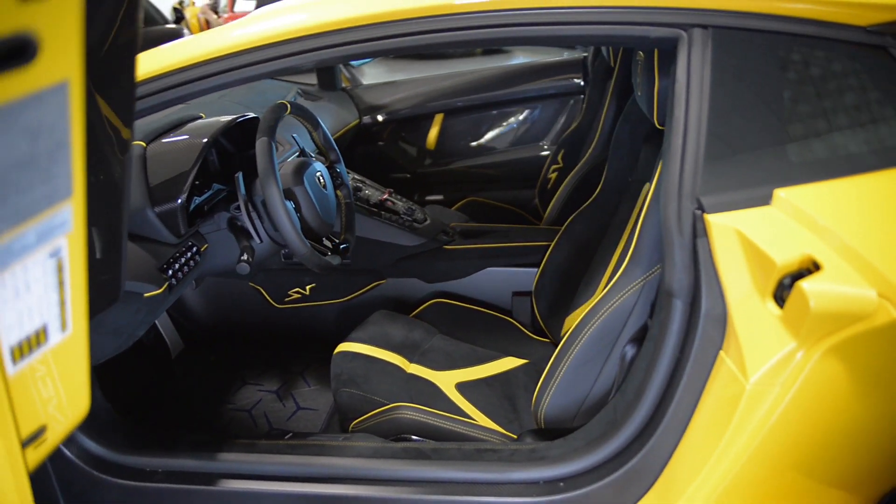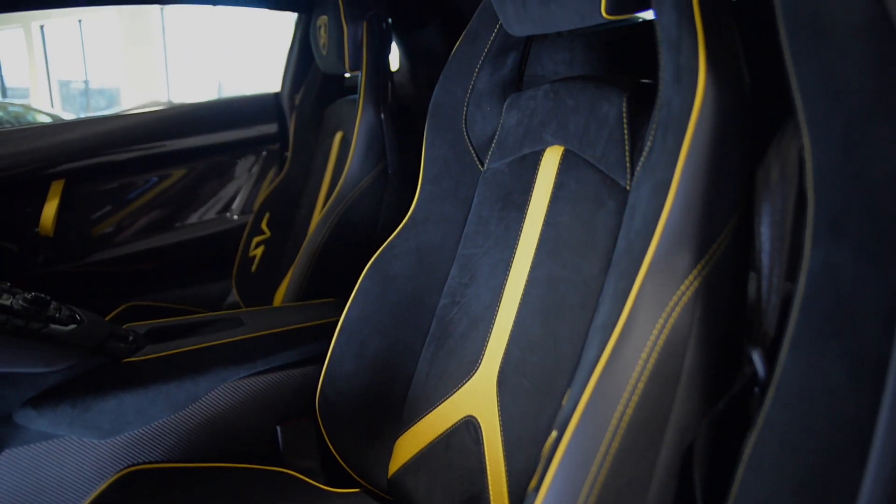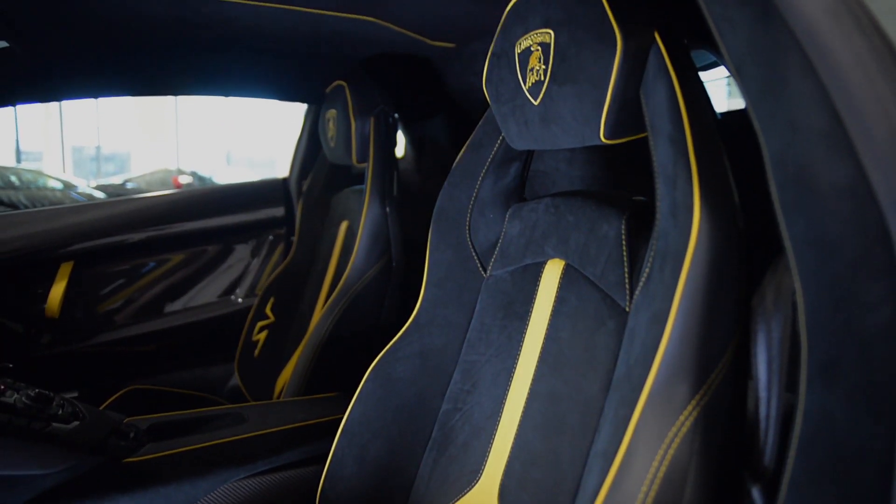This car is finished in a beautiful nude yellow Orion exterior color, a Nero Cosmos full-leather interior, along with carbon fiber trim and yellow contrast stitching throughout.